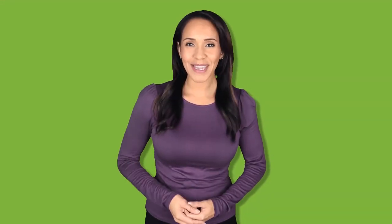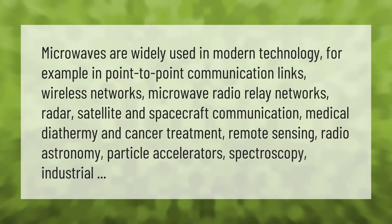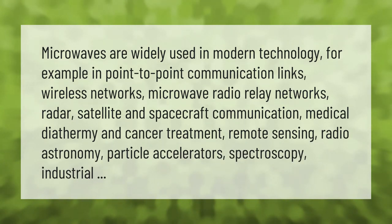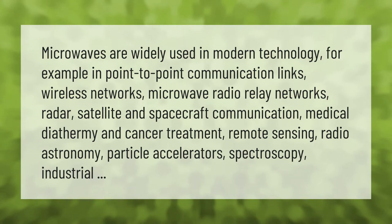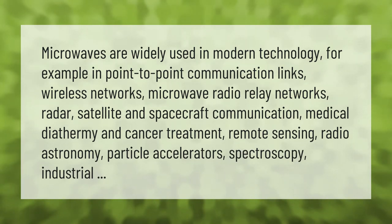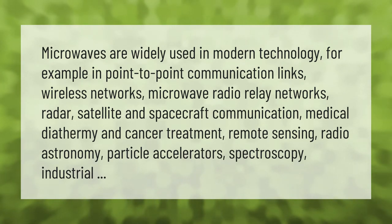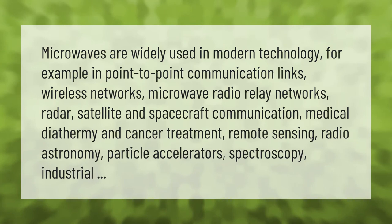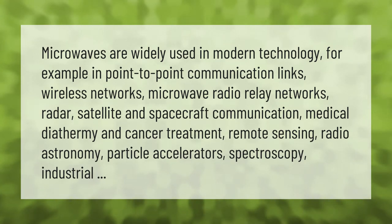Microwaves are widely used in modern technology, for example in point-to-point communication links, wireless networks, microwave radio relay networks, radar, satellite and spacecraft communication, medical diathermy and cancer treatment, remote sensing, radio astronomy, particle accelerators, spectroscopy, and industrial applications.